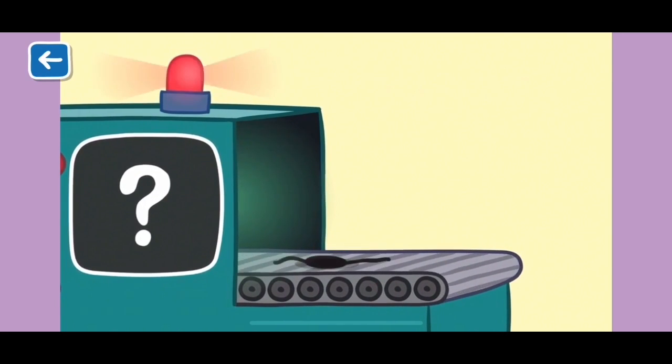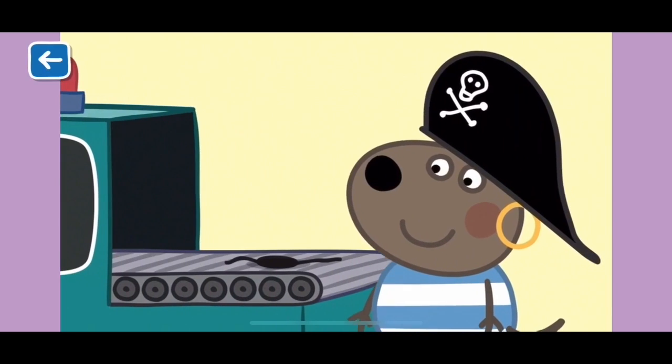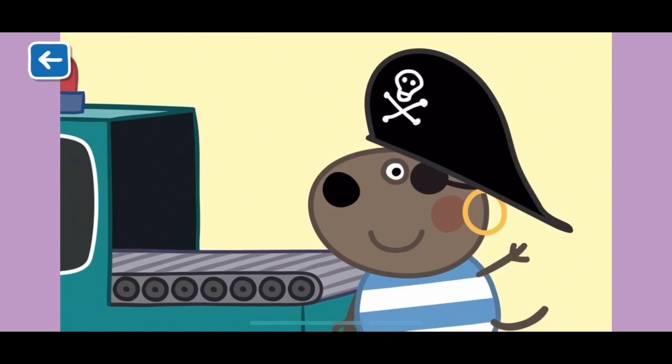Here is the last item. E is for eye patch. This eye patch is from Danny Dog's pirate costume. Well done for naming all the items that start with the letter E. See you next time!